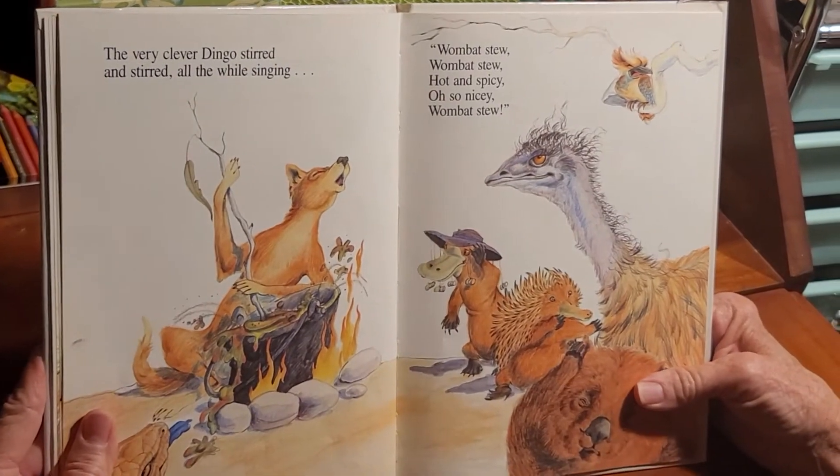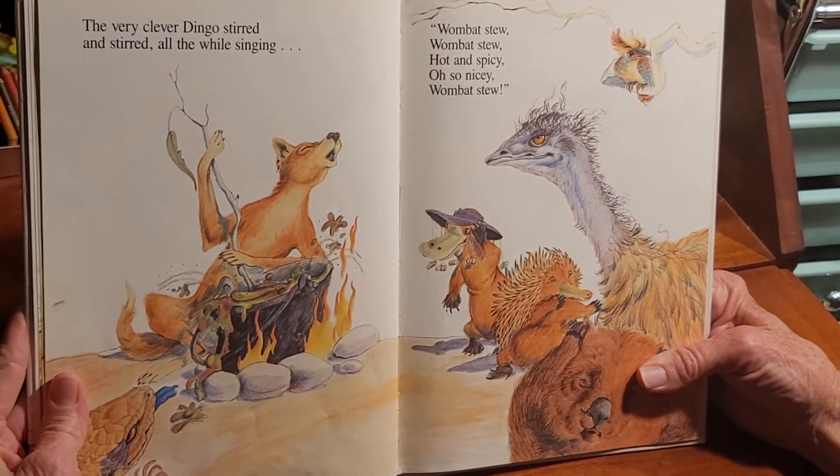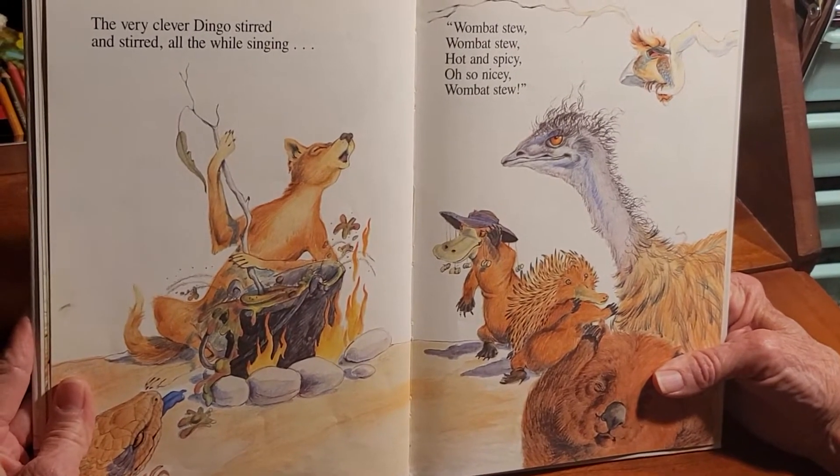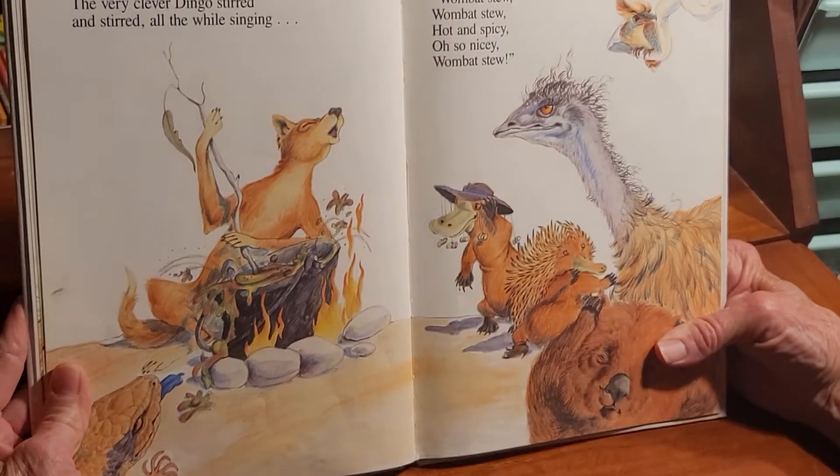A very clever dingo stirred and stirred, all the while singing, 'Wombat stew! Wombat stew! Hot and spicy! Oh, so nicey! Wombat stew!'